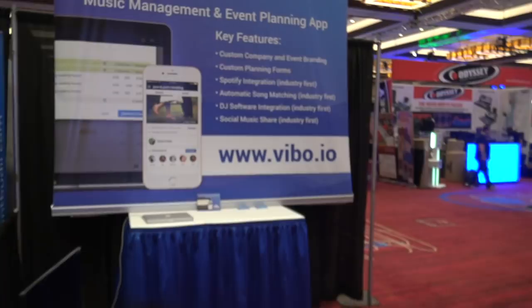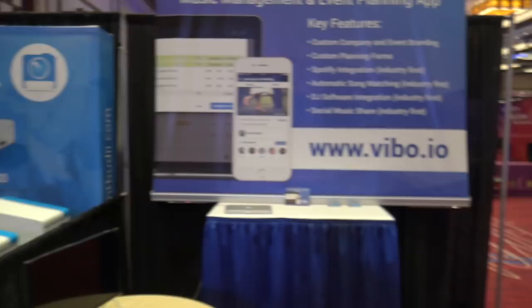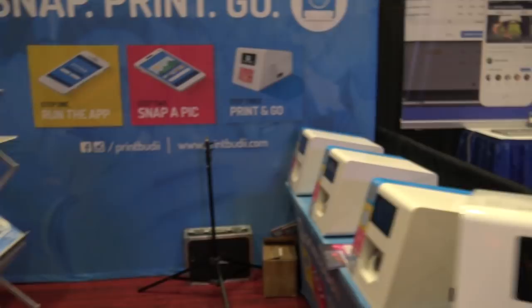Vibo is next. Vibo is an online solution for managing music for your clients. They can go and do some different things — it's all designed to work very well with a mobile device. Vibo.io — you can check that out. We're going to be talking more with them as we go forward.